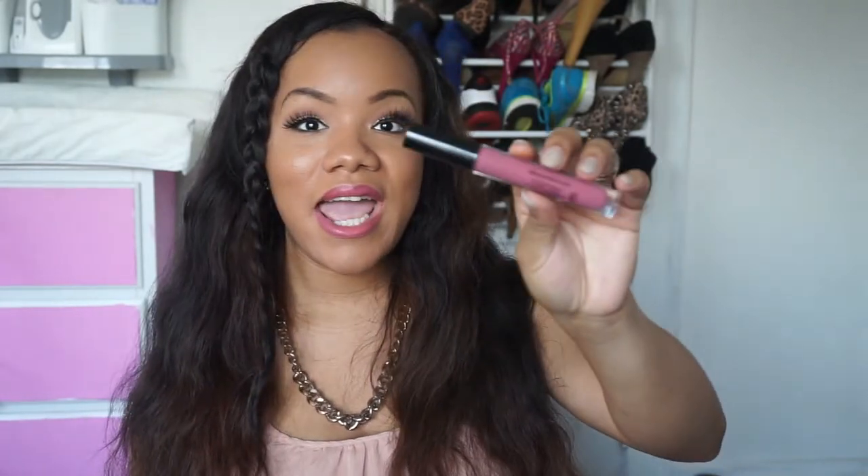Next I got a lip color from Stila — this is their Stay All Day Liquid Lipstick in the color Patina, and it's the color I'm wearing on my lips right now. I've had this lipstick on for about two hours. I've eaten, I've drank, all that good stuff — still on my lips, still going strong, and I have not reapplied it at all. It is the most gorgeous color. I feel like it's such a year-round color you can wear fall, spring, summer, and winter. And it's not overly drying as I would expect it to be.